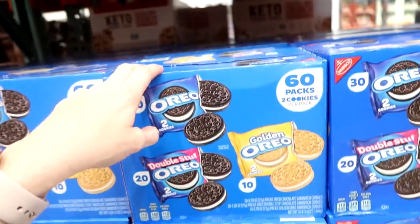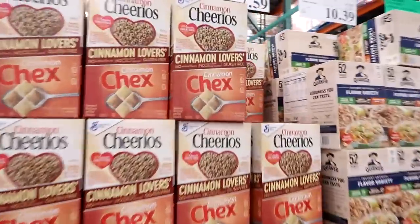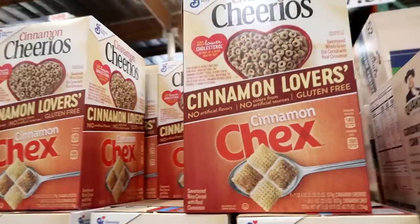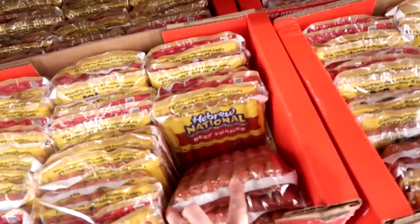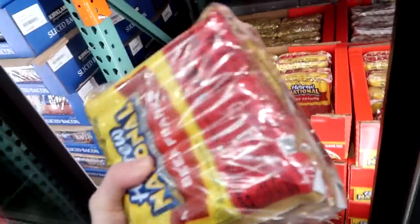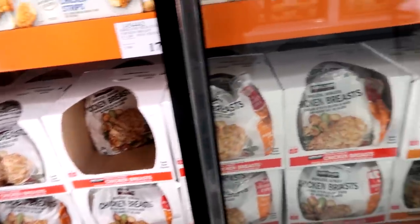There are 60 packs of Oreos - two packs each - for $13.99, which will go pretty far. I'm also getting a $7.59 mix of cinnamon Chex and cinnamon Cheerios - I bet the kids will like that. Actually, I'm going with a different option: 28 packs for $12.